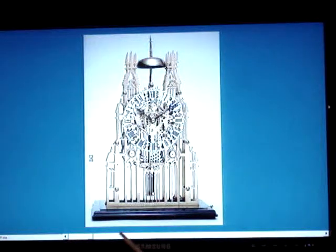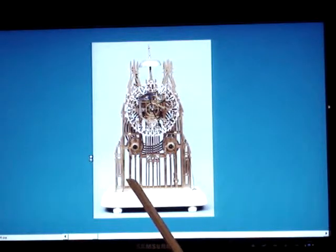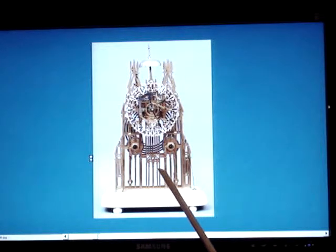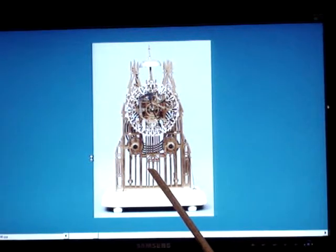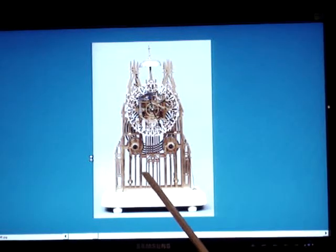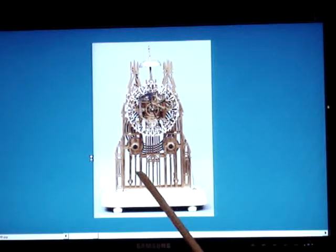Here is another two-train with a little bit different dial. And here we have another two-train — this one with gilt plates. Maybe 10 percent of English skeleton clocks were fire-gilded, and as long as they weren't polished over the years, it's still in really nice condition, such as this one.